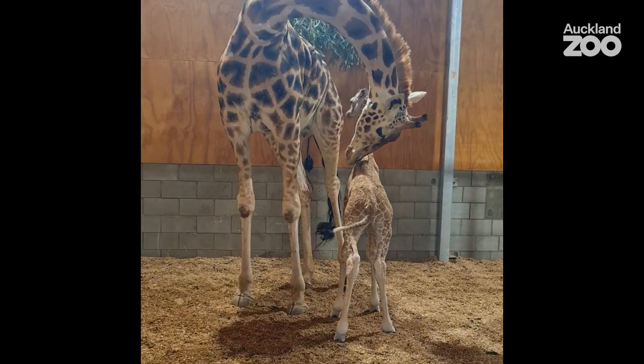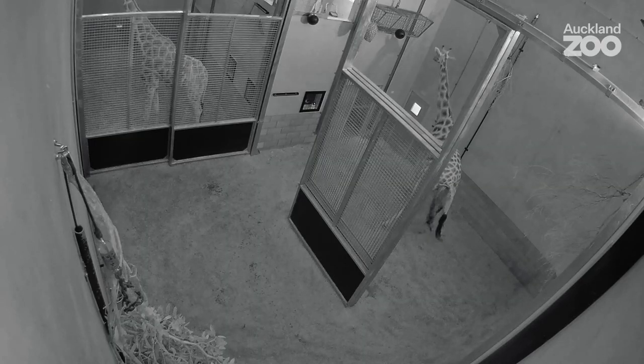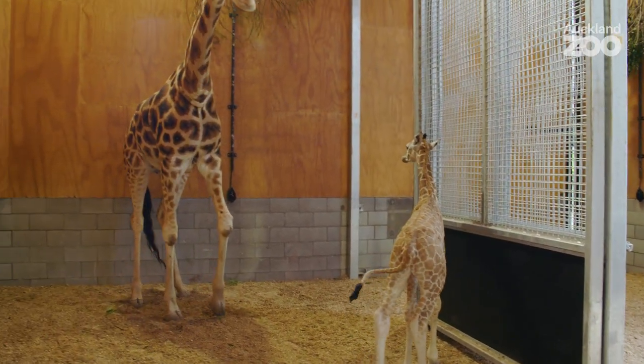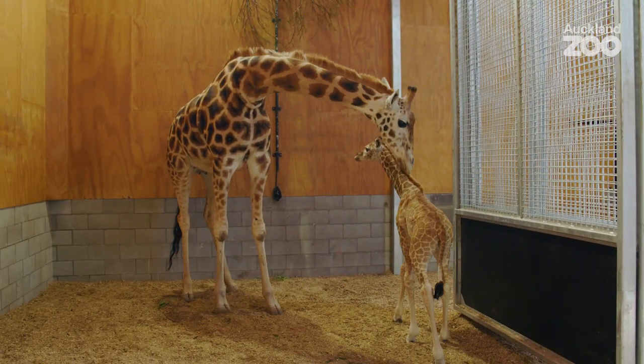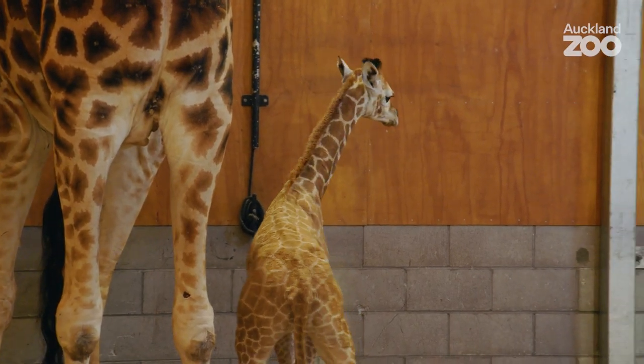We noticed as she was birthing him that he was going to be pretty tall. Before he had even finished the birth completely, his nose was already on the ground, so he really didn't have that far to fall. He's approximately six foot five, around 195 centimetres, which is quite tall considering giraffes are normally born about six foot.